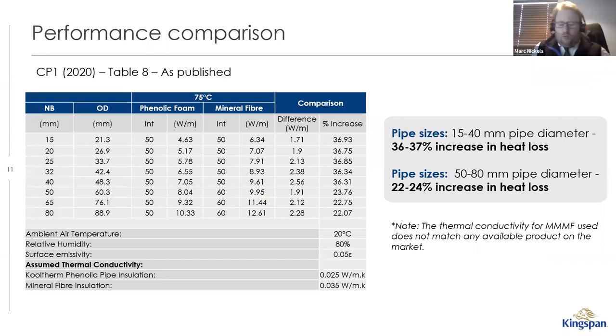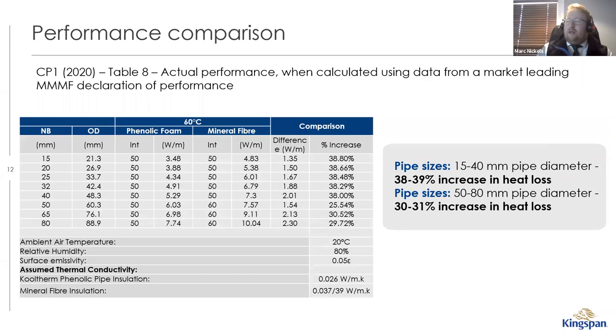Looking at the actual performance impact: in CP1 Table 8 there's a 36–37% performance difference between 50mm phenolic and 50mm mineral wool, and around 22–24% when comparing 50mm phenolic to 60mm mineral wool. When you use actual lambda values at operating temperatures, that difference increases to 38–39% on smaller sizes and 25–31% on larger sizes. It's really important to understand what thicknesses you actually need.